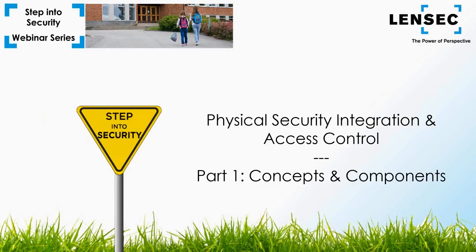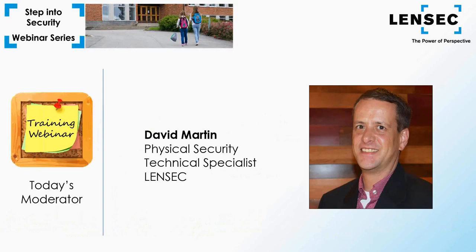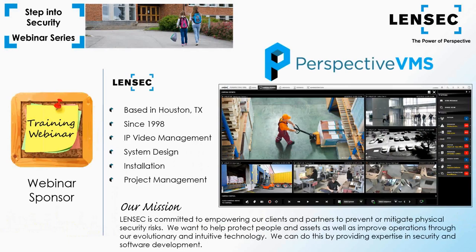Hi and welcome, thanks for joining us today. We'll be discussing physical security integration and access control, focusing on concepts and components. My name is David Martin and I'll be your moderator. LIMSEC has been a trusted security and surveillance partner since 1998, with experience in the US and around the world. We help customers develop enterprise solutions for complex physical security projects, and we've developed a powerful security platform called Perspective video management software — an enterprise VMS that streams and captures IP security video and incorporates video analytics, access control, RFID, and more.